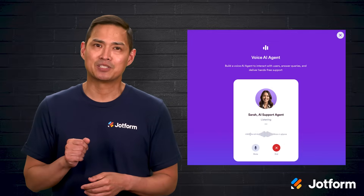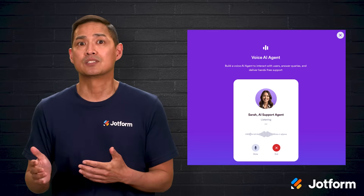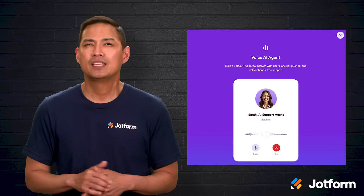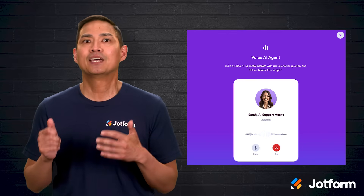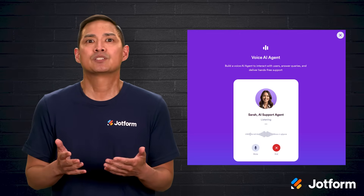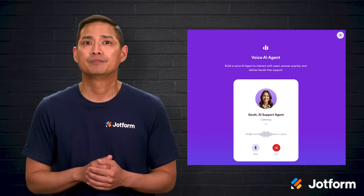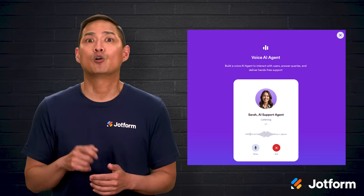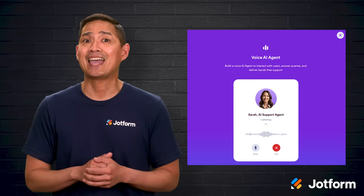Availability never sleeps. JotForm AI voice agents run 24/7, fielding questions, processing tasks, and capturing data without breaks. They pair AI-driven automation with voice capabilities, handling repetitive chores such as order updates, appointment scheduling, or information requests across retail, healthcare, education, and beyond. When complexity arises, they hand off to either an IVR tree or a live agent, ensuring every customer gets the right level of help at the right moment.